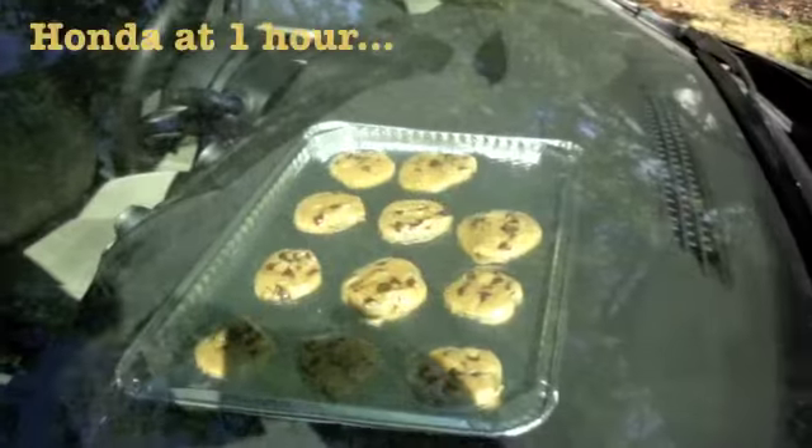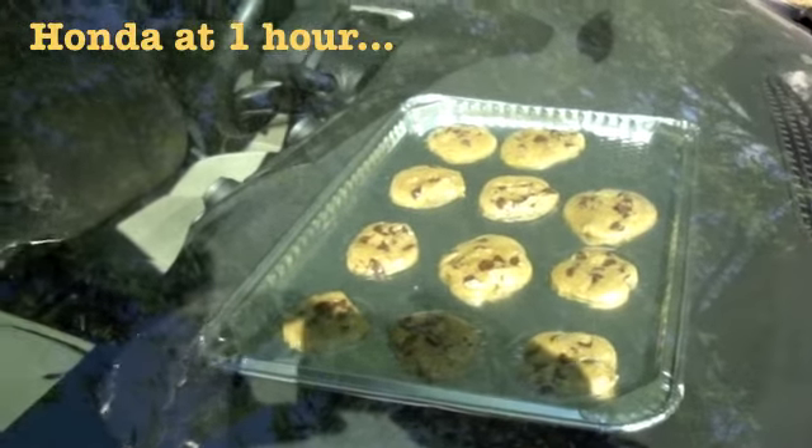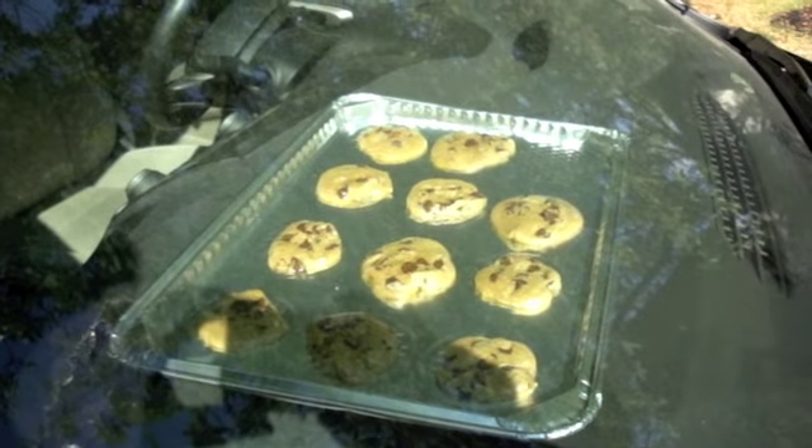Normally when you bake Toll House cookies in an oven it takes about 11 or 12 minutes, but we're not sure how long it's going to take since we're not at 350 degrees. It's now 10 minutes to four in the afternoon. We're going to check every 30 minutes and take some photos along the way.